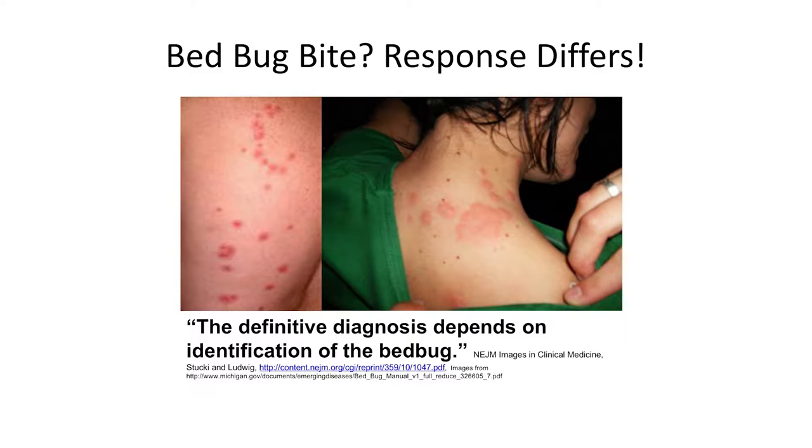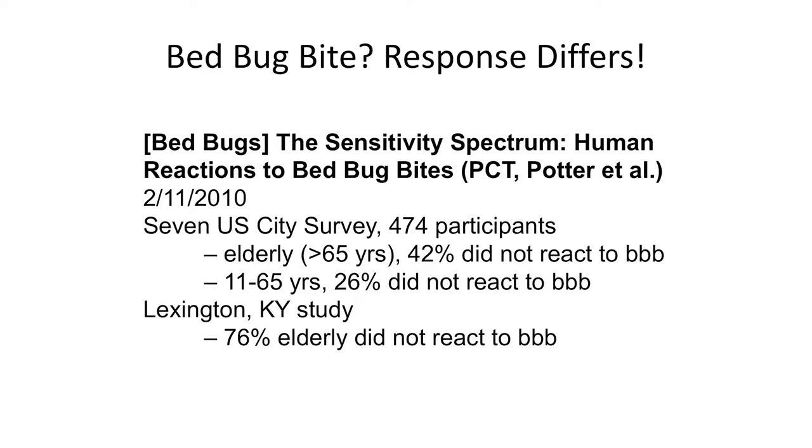The typical response to bed bug bites involves bites in a line or cluster — that's when you should get suspicious. You can't identify the bug from the bite, but you should start inspecting when you see bites in a line or cluster. Not everybody will react to the bite. The older you get, the less likely you are to react. A seven-city U.S. survey of 474 participants found 42% of those over age 65 did not react to a bite. In another Kentucky study, 76% of the elderly did not react. So it's hard to know you have bed bugs when you don't see well and you're not reacting to the bite.